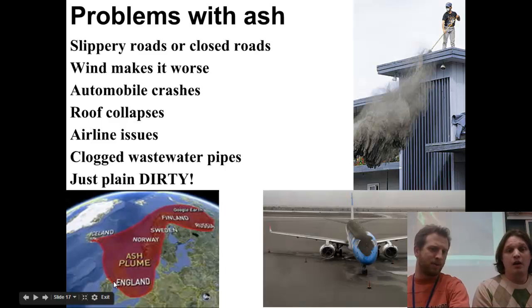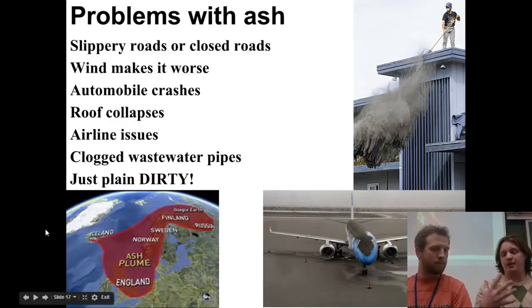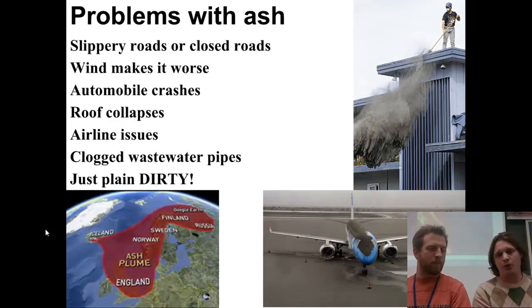Looking at that bottom-left picture, there was a volcanic eruption in Iceland that sent ash up into the atmosphere, and winds carried it over into Europe, actually shutting down quite a few airports there. One of my students was stuck in London for a couple of weeks because all the airlines were shut down at that time.